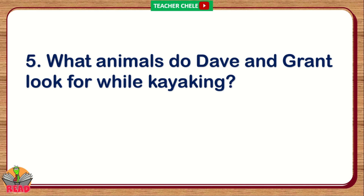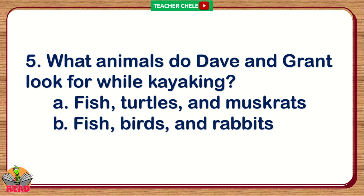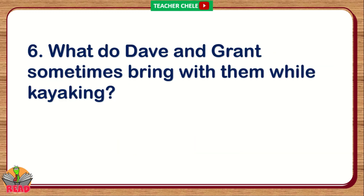Number 5. What animals do Dave and Grant look for while kayaking? A. Fish, turtles, and moose rats. B. Fish, birds, and rabbits. C. Turtles, rabbits, and ducks. You're right. The correct answer is Letter A: Fish, turtles, and moose rats.